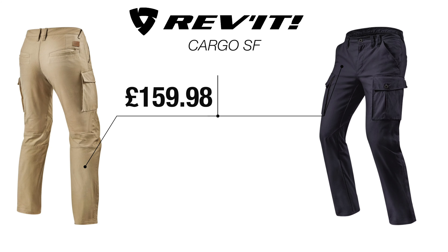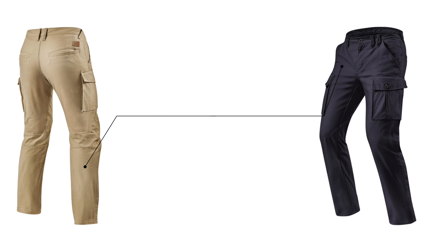New in for spring/summer 2020, we have the Revit cargo trouser. In their own words, this builds on the success of the Alfa Chino that they released a couple of seasons back.